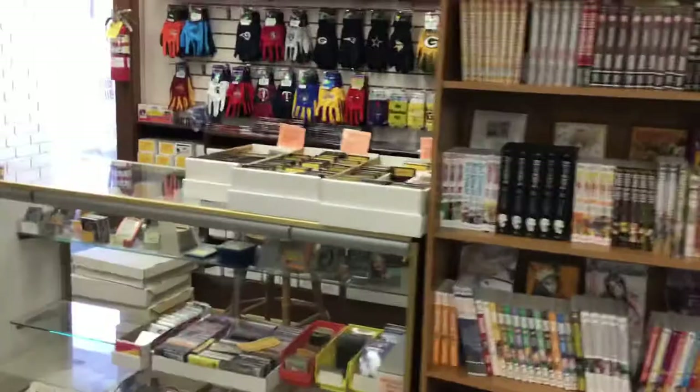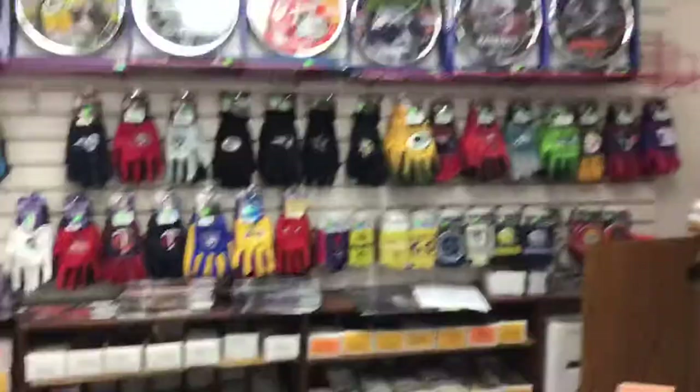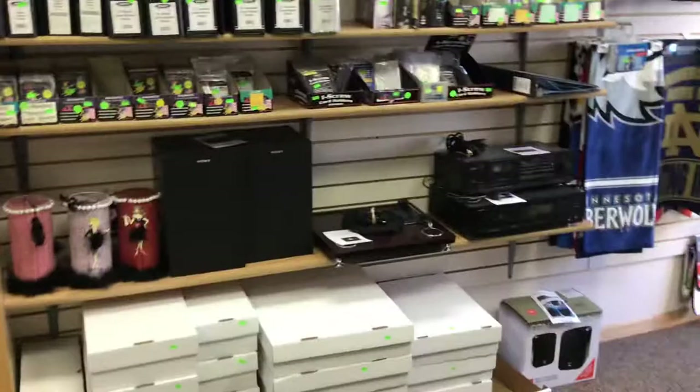Turning to the right, we've got a nice shelf full of manga, a little browsing area. I used to like to search through sports cards — sit down and take a look. Lots of stuff to look at: sports gloves, clocks, different teams, beach blankets, more clocks, collector supplies, and a little bit of vintage stereo equipment.